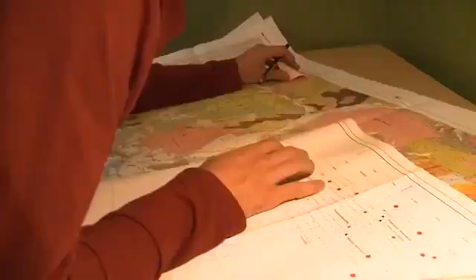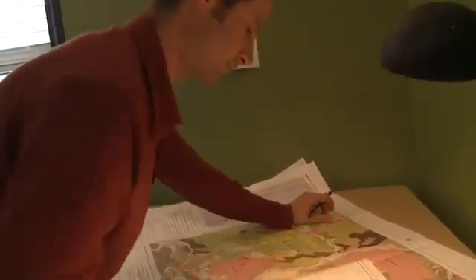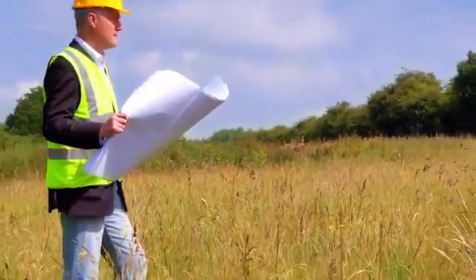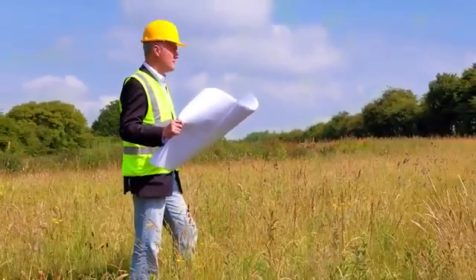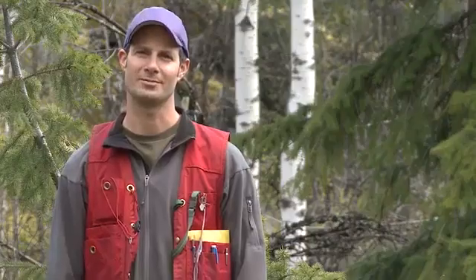We draw up geologic maps of what we see and gather as much information as you can in the field, so that in the office you're using all of that field data to interpret and write up reports for others to understand your findings and who can make decisions on further work, if it's something worth spending more money to examine further.